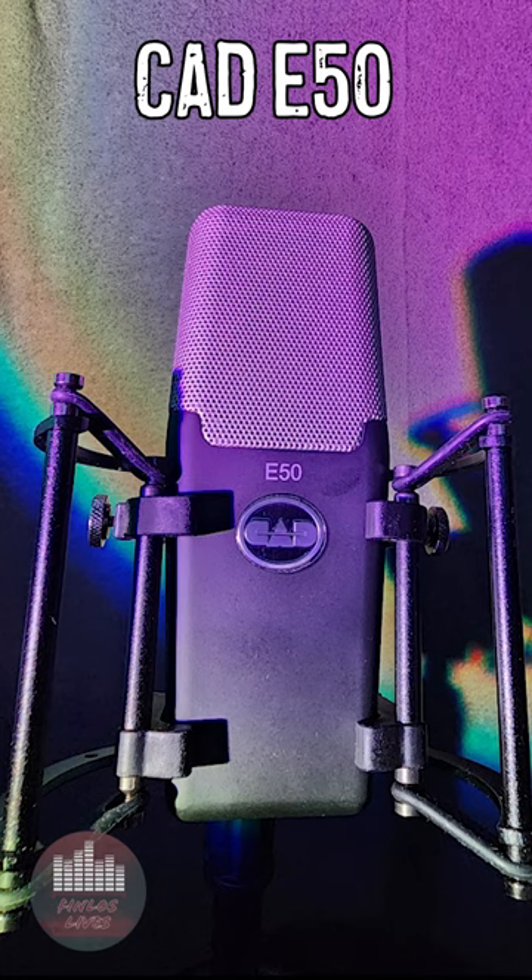Hey there, Finlos with 5-Minute Mics, and I just wanted to do another quick video here. I've been on a bit of a budget mic kick lately, but this one I think is a little bit special. This is the CAD E50.